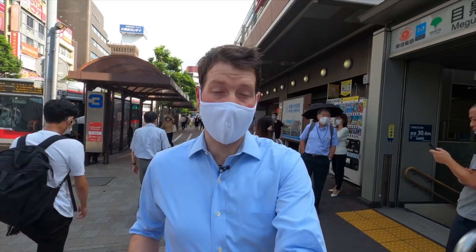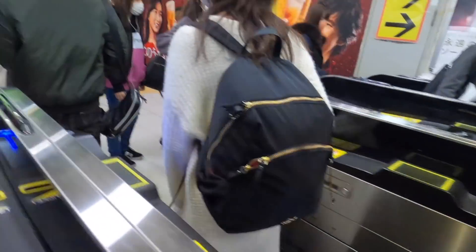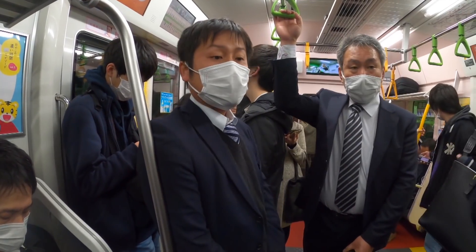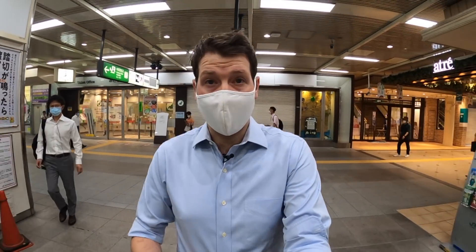It's rush hour here in Tokyo this morning and keeping your social distance isn't always easy. Scientists also modelled Japan's notoriously packed public transport system and have suggested changes to make travelling safer. We're heading into the Yamanote train line.